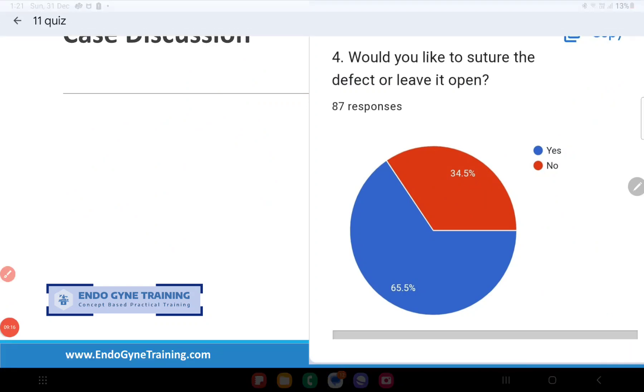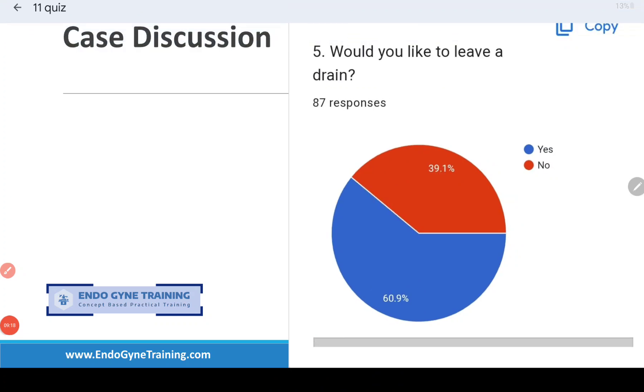The last question was: would you leave a drain? The general dictum is yes, but it depends on hemostasis. If hemostasis is good and there is no bleeding from the raw bed, I approximate the peritoneum with one or two sutures and may not leave a drain. However, if there is any doubt about hemostasis, then I would definitely leave a drain behind.